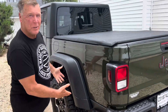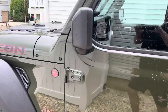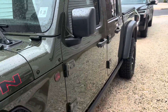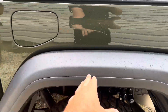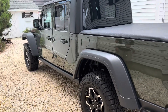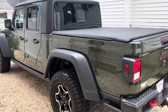Let's check this thing out. I like the green a lot. For me the Gladiator has to be Rubicon, right? 100% — just for the fenders. I don't remember the name they call this green, but it's something like Sarge. I'll have to look it up.